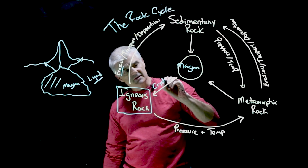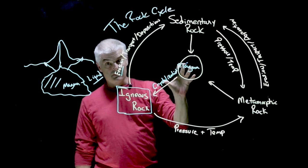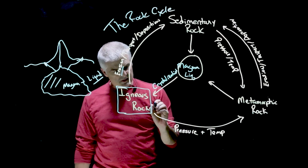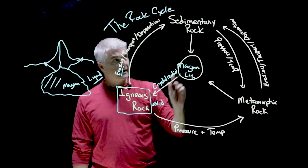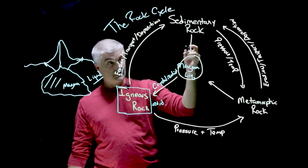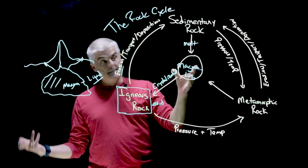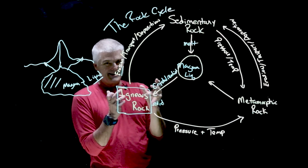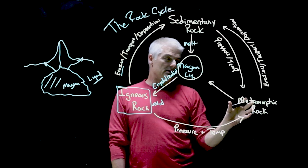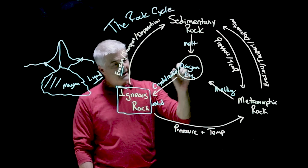When we go from magma to igneous rock, we call that crystallization — it makes sense going from a liquid to a solid. Sometimes a sedimentary rock reaches a place where it starts to melt. If you melt a sedimentary rock, what does it turn back into? Magma — boiling, churning magma. And sometimes metamorphic rocks can also get melted, and they too turn back into magma.